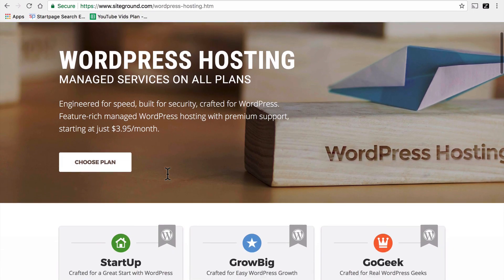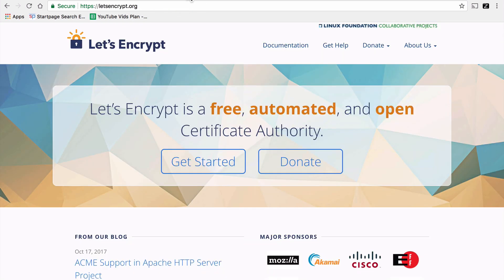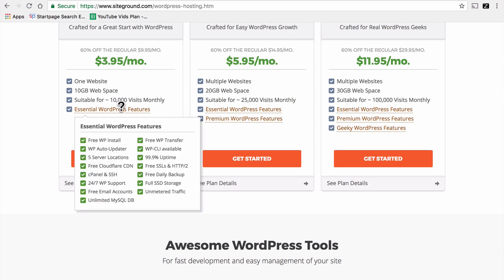We're here at SiteGround's WordPress hosting page. If you hover over WordPress features, you'll see on the right side of that panel: free SSLs and HTTP2. For a very long time, SSL cost anywhere from $1 to $200 a year. But recently, a wonderful organization called Let's Encrypt started offering SSL certificates for free. The downside is they have to be reissued quarterly — four times a year — and that's a pain. However, a good host like SiteGround will take care of that for you, so you get the advantage of the free SSL without the disadvantage of having to update it quarterly.